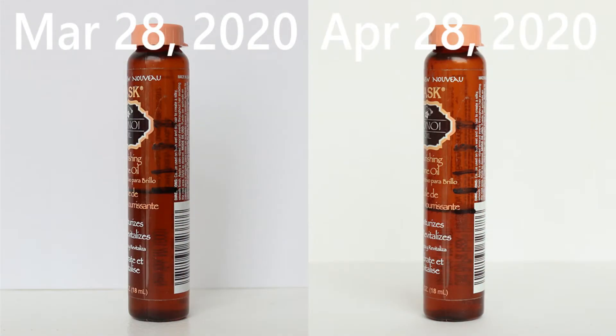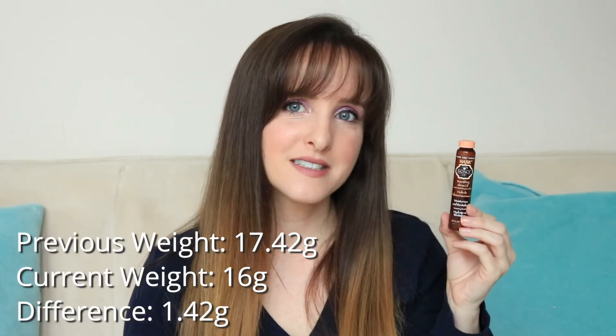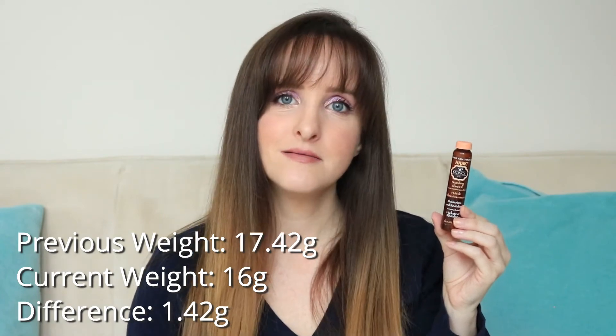I'm also pleasantly happy with my usage of my next product. This is the Hask Monoi oil. For me, hair products are always difficult to use regularly because I don't like putting a lot of product in my hair, but I'm definitely enjoying this. I'm also using the Bumble and Bumble Invisible Oil Primer and I think both of them are helping my hair — I don't have as many split ends. My use on this is fairly steady every month, which is pretty good. This was 17.42 grams, and it is now — another strangely even number — 16 grams.